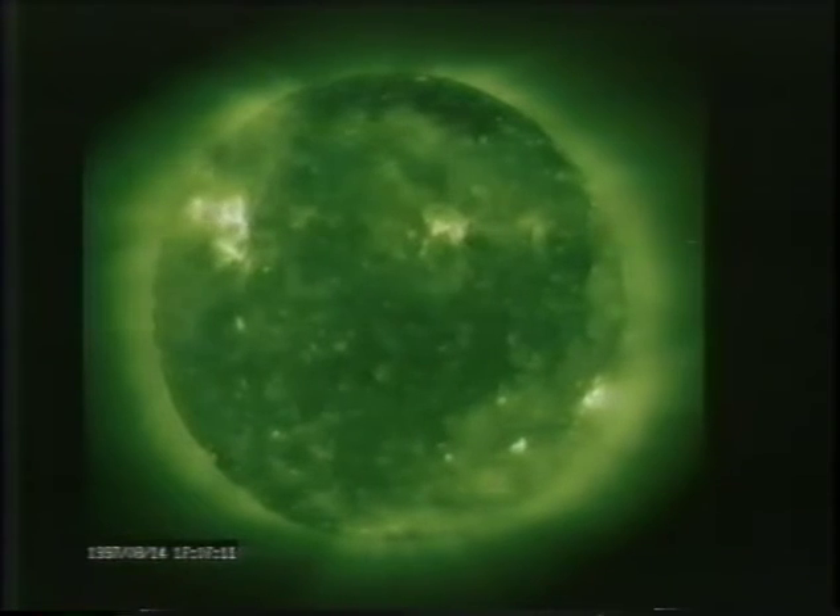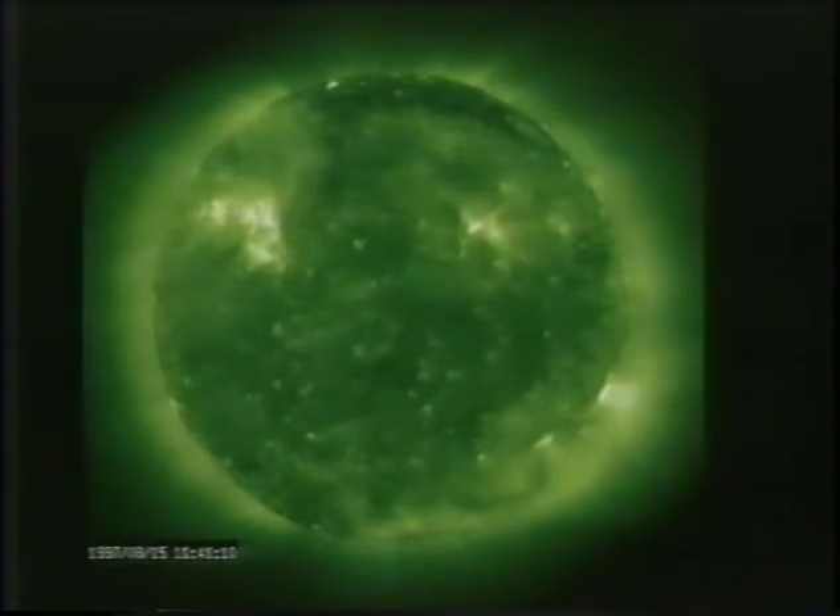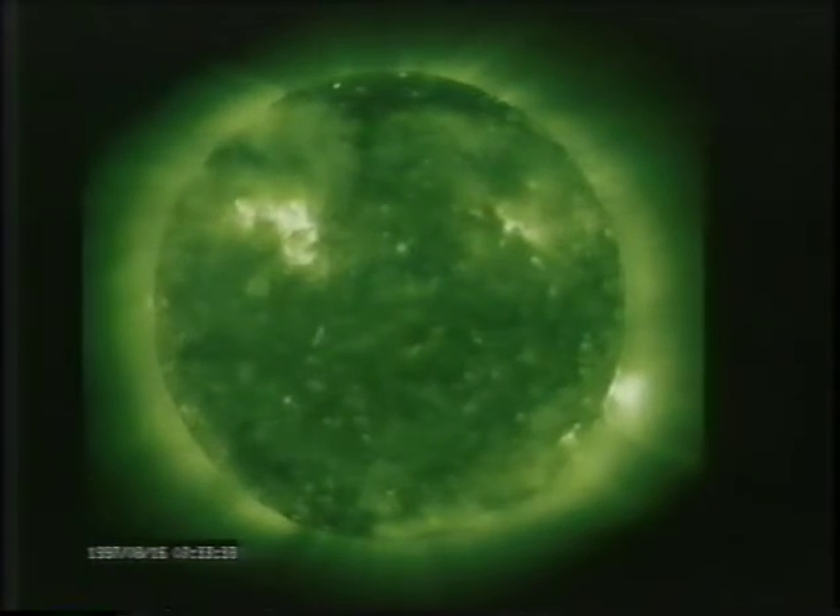The center of the Sun is much hotter than the outside, so we have convection going on in the Sun, just like in all the other hot and cold fluids we've looked at. If you looked at the surface of the Sun, it would look as if it were boiling. The hot fluid heats up, rises to the surface, sinks and drops back down again.